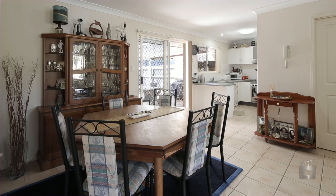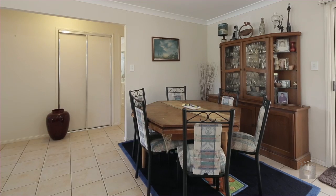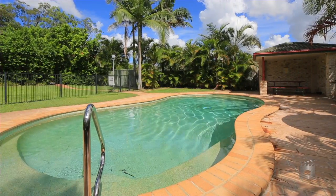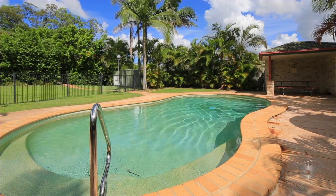Algester Chase is a neat and tidy gated complex made up of 40 villas and townhouses, with a communal in-ground pool, barbecue area and security.